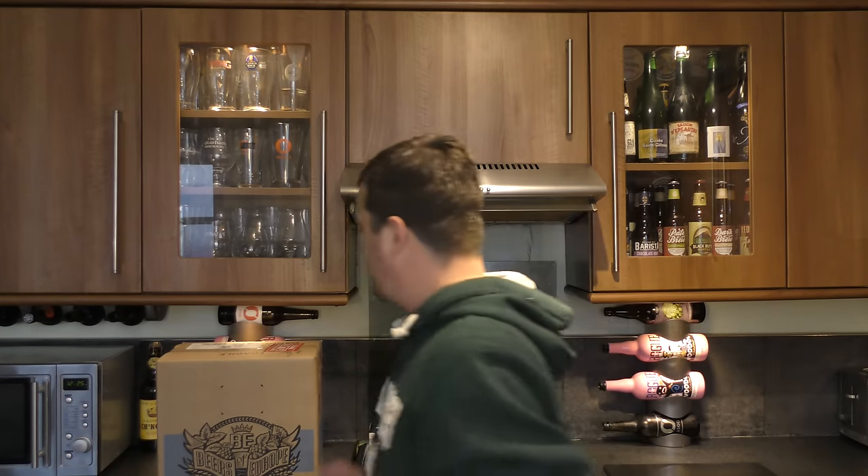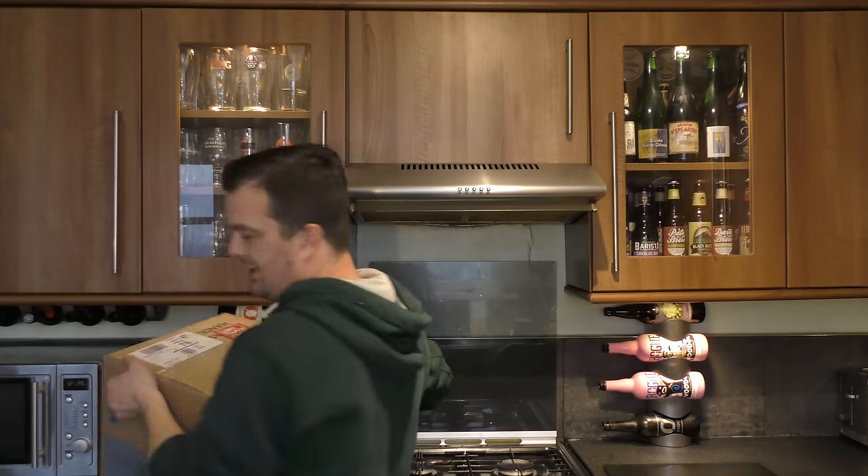Second box from Beers of Europe — a double unboxing video.